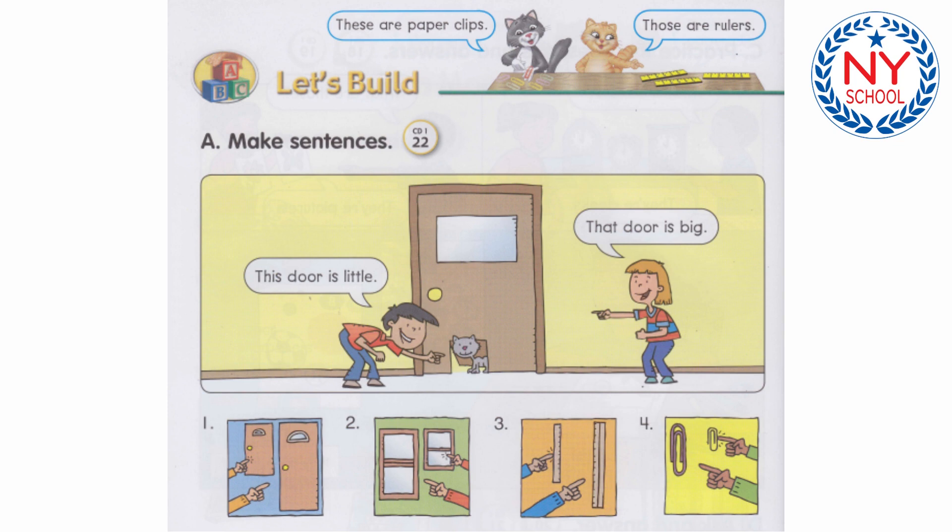Number 3: This ruler is little. That ruler is big.